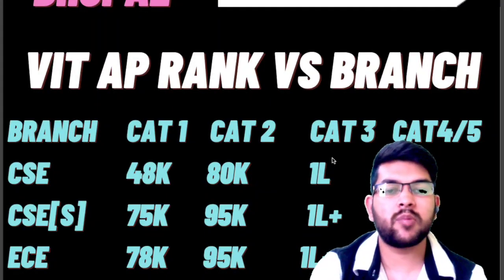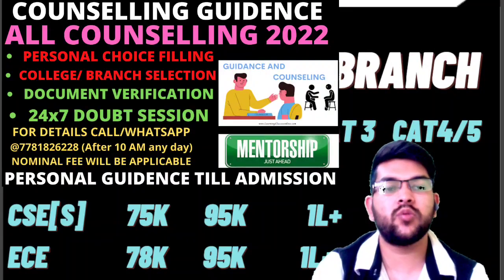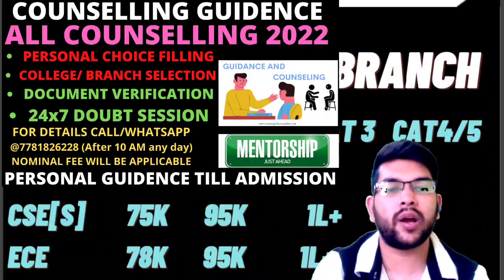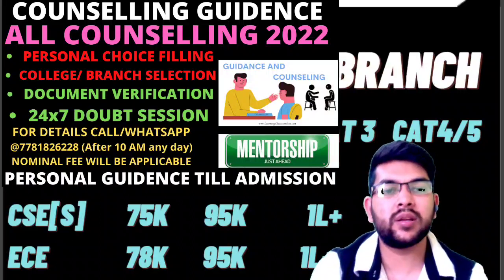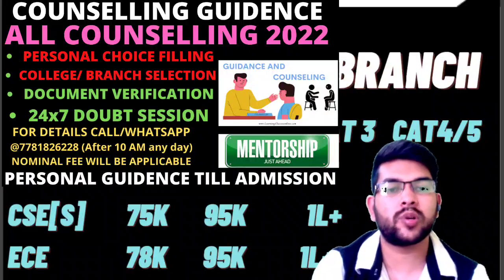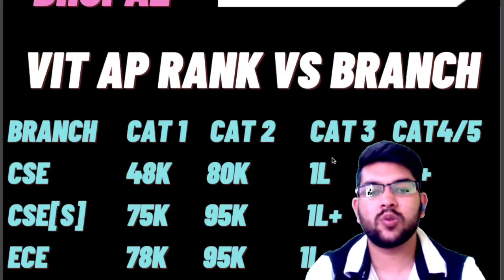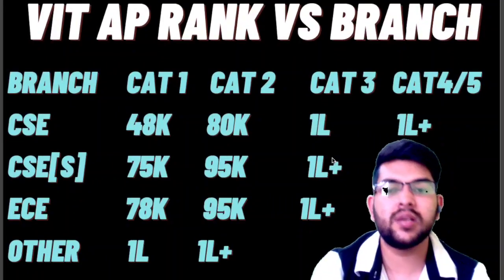At the time of counseling, if you want, you can contact me and I will guide you on whether you should take it or not. Category 4 and 5 fees are too high — at that fee you can get many other colleges as well. According to your personal interest and location, I will try to discuss what is best for you.